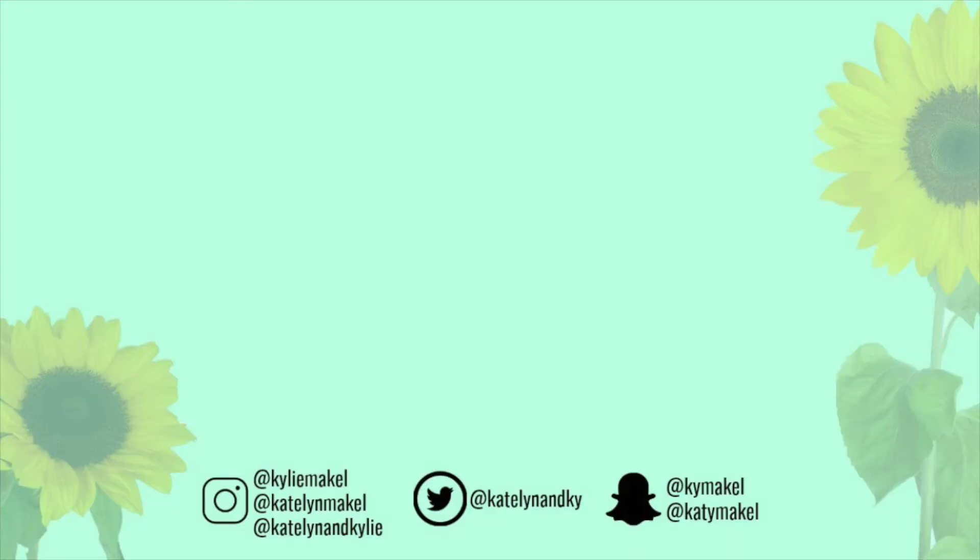All right, so we hope you guys enjoyed this video! Comment down below whose cupcake you think you would have preferred, or vote up in the poll if I remember to put it up there. We will see you guys next week — peace, love, and ladybugs. Bye!